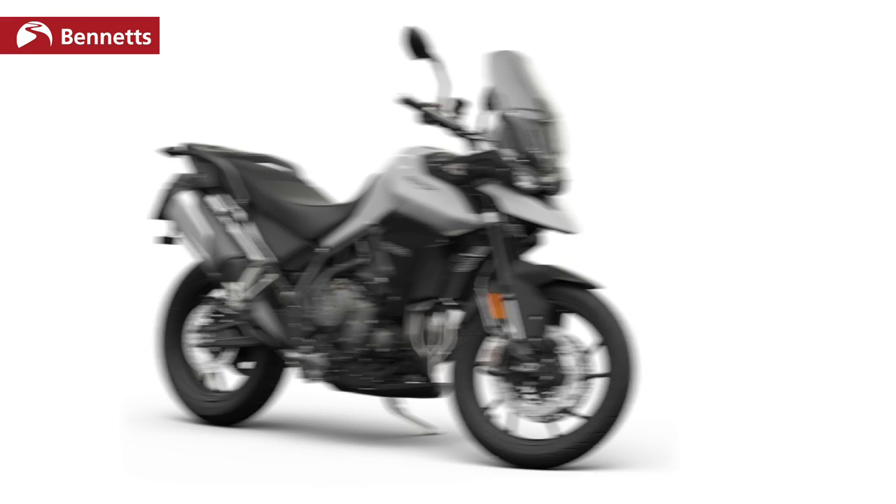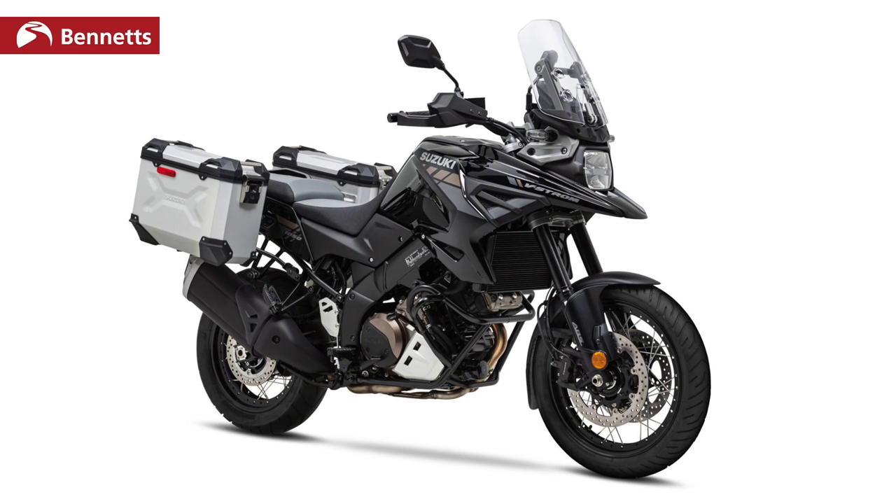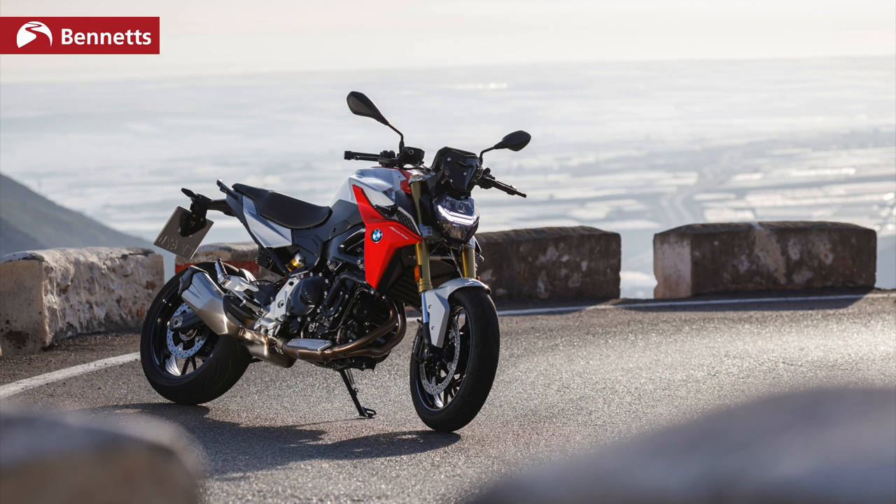There are other bikes you might be considering, like the Triumph Tiger 900 or even the new Suzuki V-Strom 1050. They're all in roughly the same ballpark price-wise — Suzuki's a little bit higher, but you can expect to find deals at a similar price. The BMW, however, has quite a unique spec.